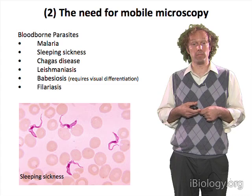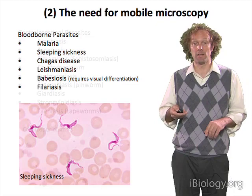Here are some bloodborne pathogens where, if you take a blood smear and look at it under a microscope, you can confirm that you have this disease.